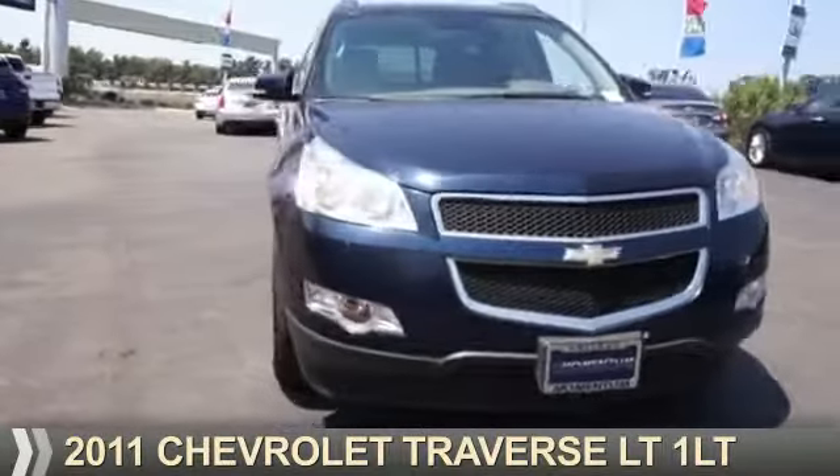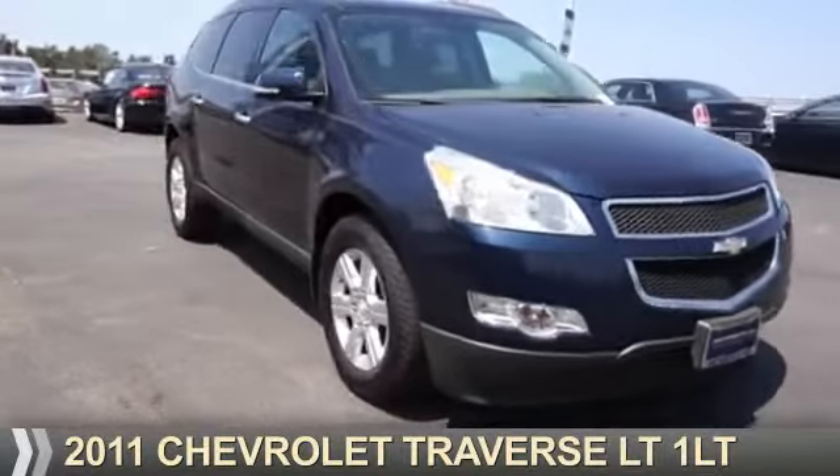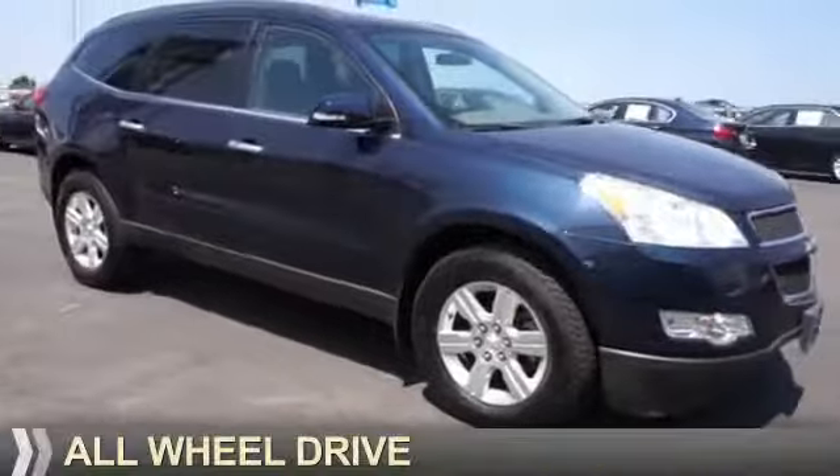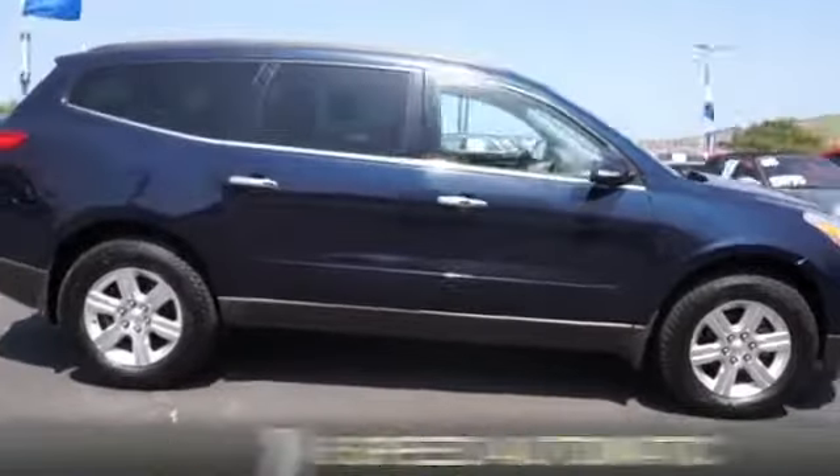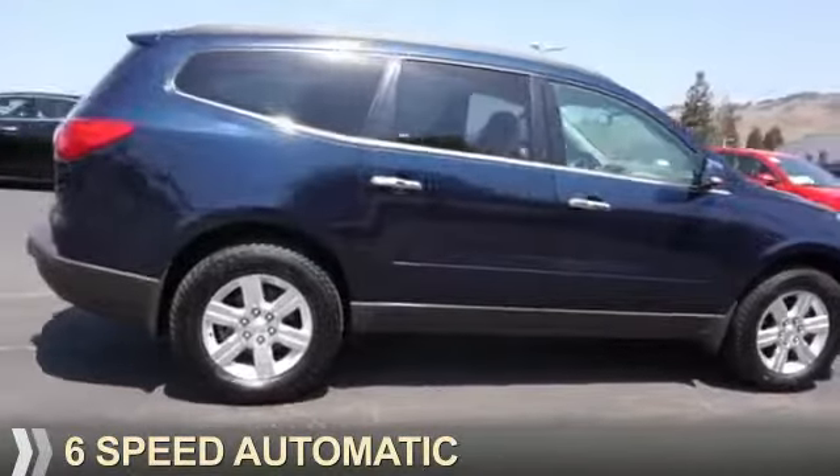Presenting the 2011 Chevrolet Traverse. It's powered by all-wheel drive, a 3.6-liter six-cylinder engine, and a six-speed automatic transmission.